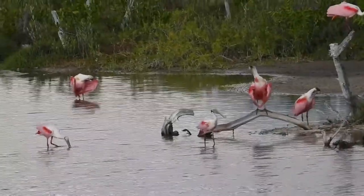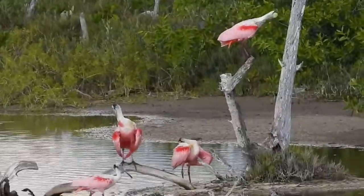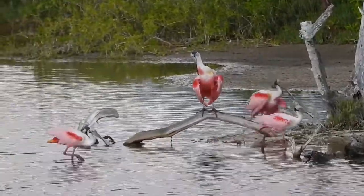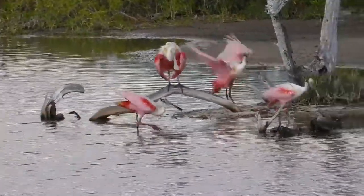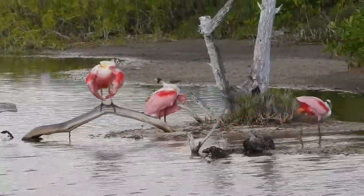These are roseate spoonbills. They are large wading birds known for their pink plumage and their spoon-shaped bills. These guys get their pink color — or at least they think — from the crustaceans that they eat.